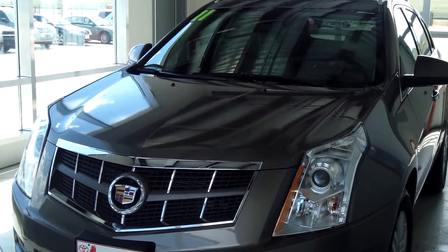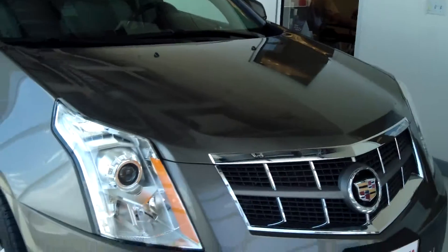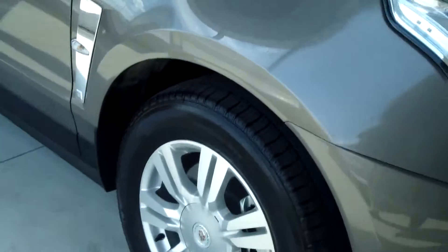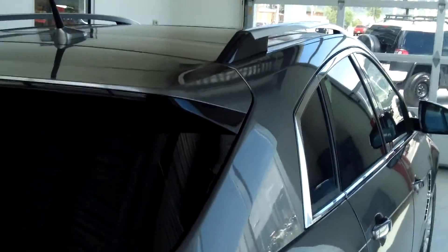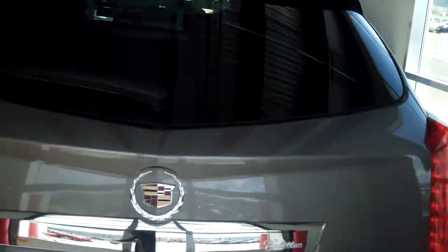This car is a 2011 Cadillac SRX Luxury Collection all-wheel drive and the color is silver. You get the mesh grille in the front, the black bumper, 111-inch wheelbase, chrome accents, and black rear spoiler. There's a chrome roof rack, dual exhaust, a backup camera, windshield wiper, privacy glass, and as you can see, the exterior is in excellent condition.